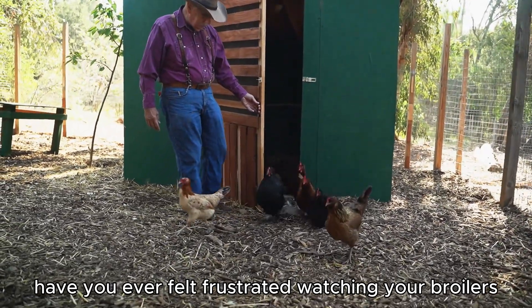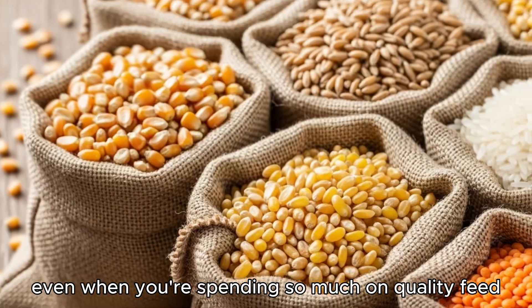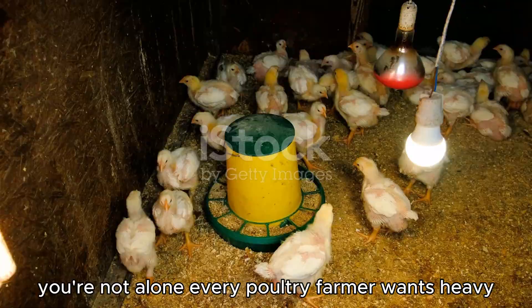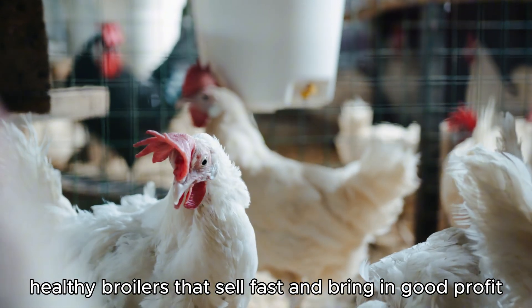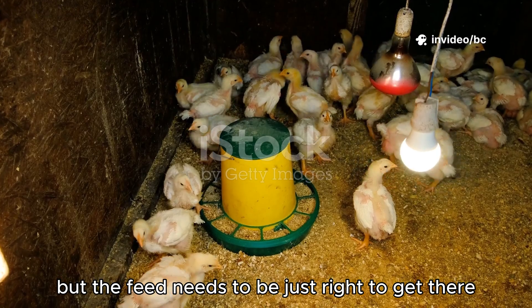Have you ever felt frustrated watching your broilers not gaining weight fast enough, even when you're spending so much on quality feed? You're not alone. Every poultry farmer wants heavy, healthy broilers that sell fast and bring in good profit, but the feed needs to be just right to get there.